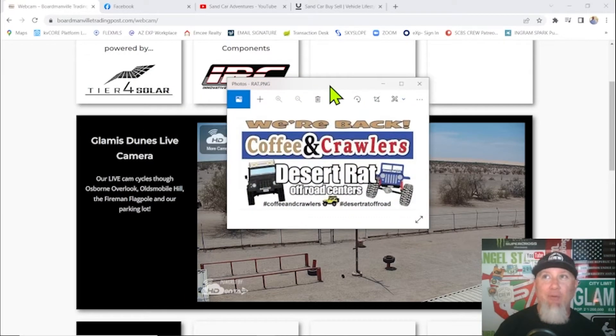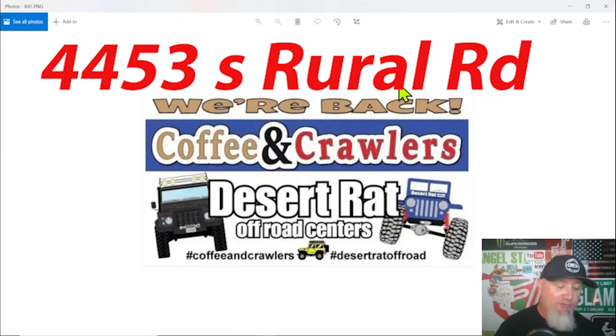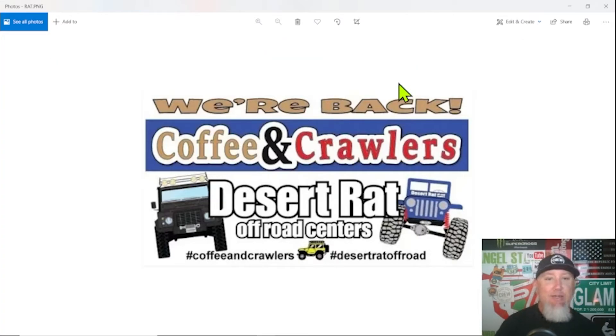Moving into Saturday — Arizona. 4453 South Rural Road in Tempe, we have the Coffee and Crawlers event. Desert Rat Off-Road Centers does this once a month on Saturday mornings. You'll find a bunch of Jeeps, donuts, coffee, and a raffle. I went about a year ago and checked it out — it's a pretty neat event. If you're anywhere near Tempe and want to see some off-road stuff or check out the Desert Rat shop, they've got sales going on. Pick yourself up a coffee and a donut and get yourself a deal.